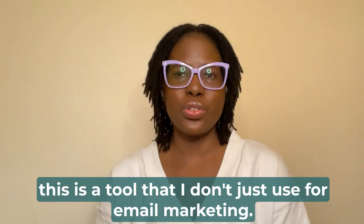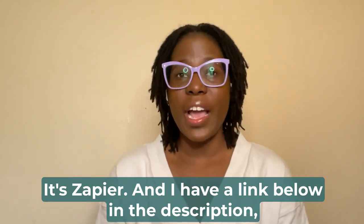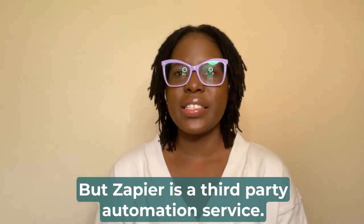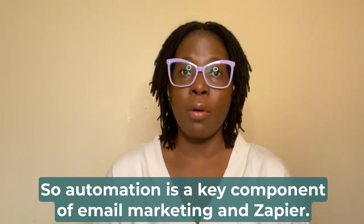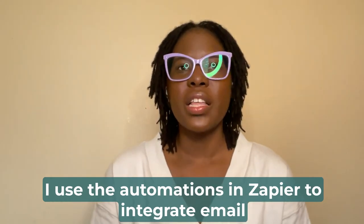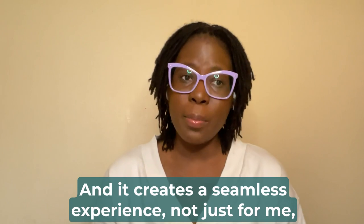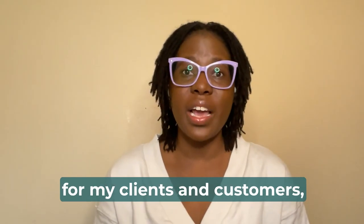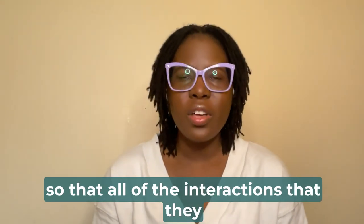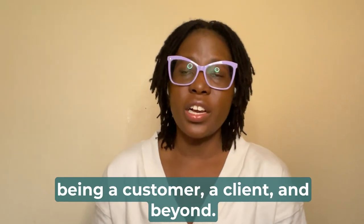The final tool I use for email marketing that makes a huge difference in my business — and again, one I use across multiple parts of my business — is Zapier. I have a link below in the description so you can check it out. Zapier is a third-party automation service. Automation is a key component of email marketing, and I use Zapier to integrate email marketing into other parts of my business. It creates a seamless experience — not just for me in connecting all the different parts, but also for my clients and customers, so all their interactions with me are connected and they can easily follow the journey toward becoming a customer and beyond.